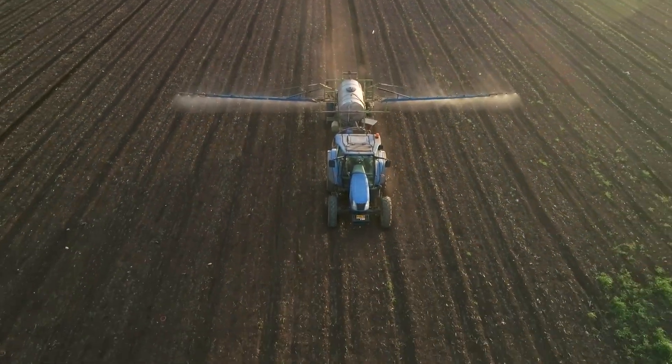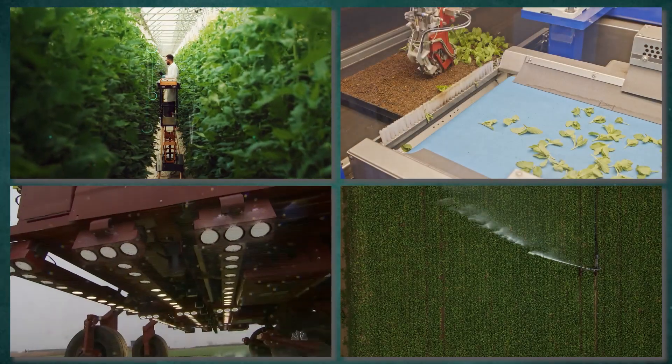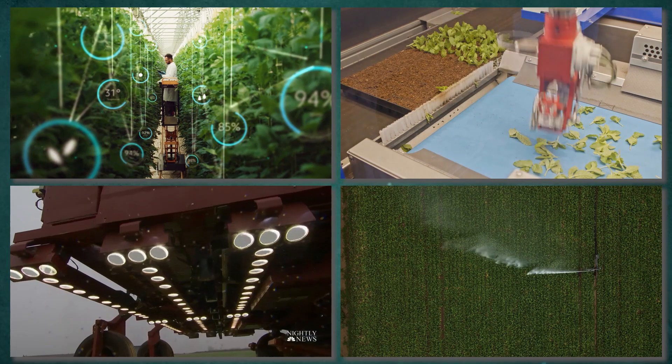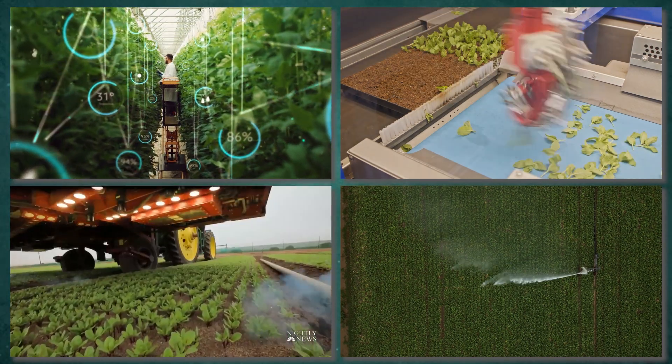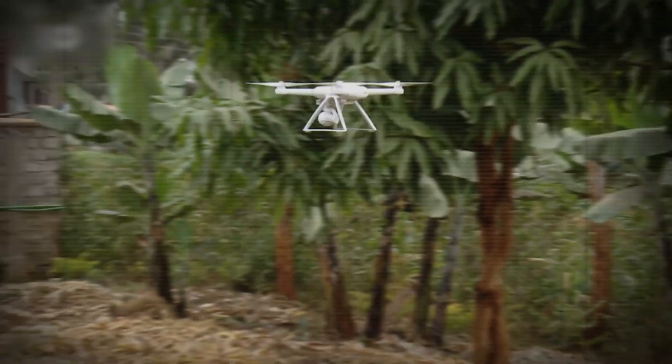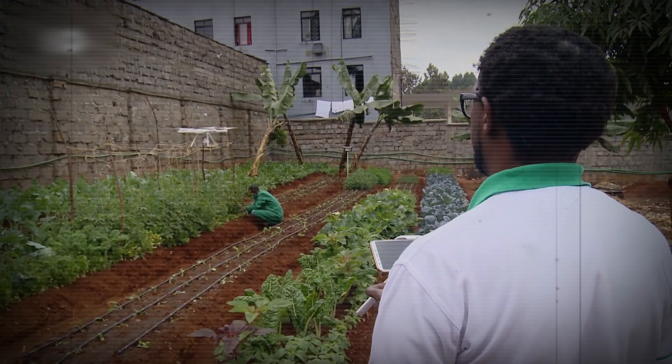Let's talk about their key applications. These robots handle a wide range of tasks. They can plant seeds with precision, monitor crops to track their growth, spray water or nutrients exactly where needed, and even remove weeds without using harmful chemicals.